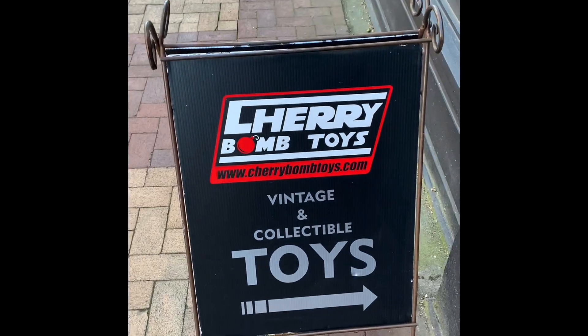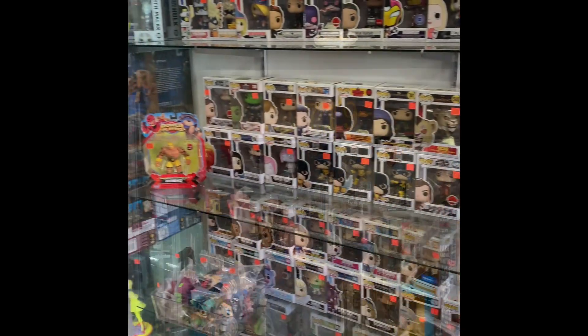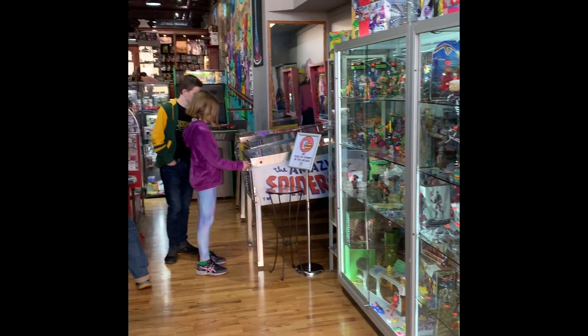Hello! This weekend we traveled to beautiful Victoria, British Columbia to visit Cherry Bomb Toys. If you're a collector or if you're looking to experience some nostalgia, this shop has everything for you.